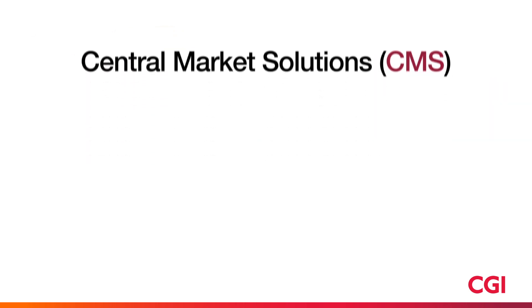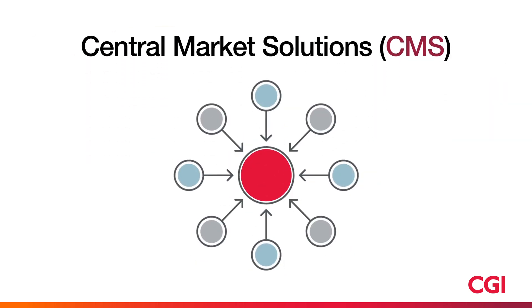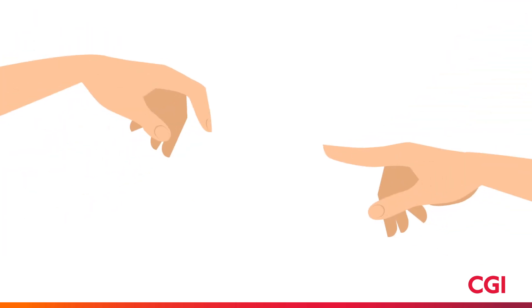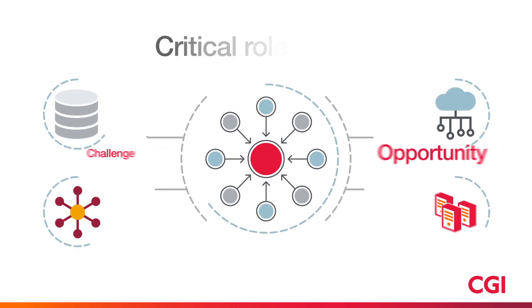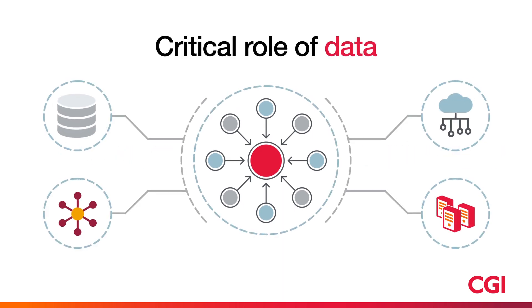One of our offerings is CMS, or Central Market Solutions. Today, utilities are in the middle of a renaissance. One area that's proving to be both a challenge and an opportunity is around central markets and the use of data.